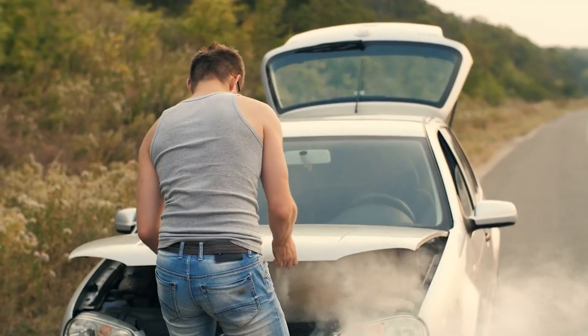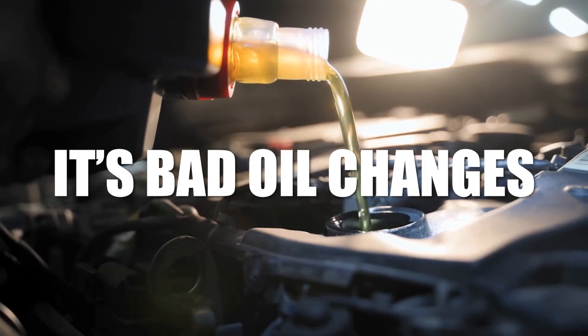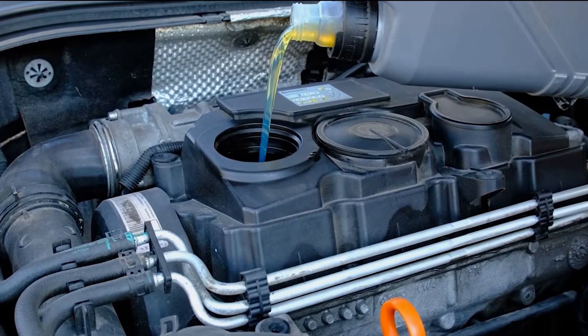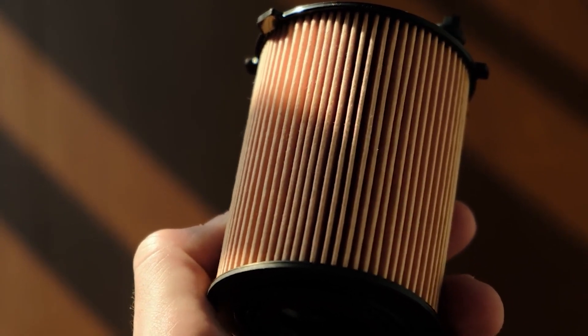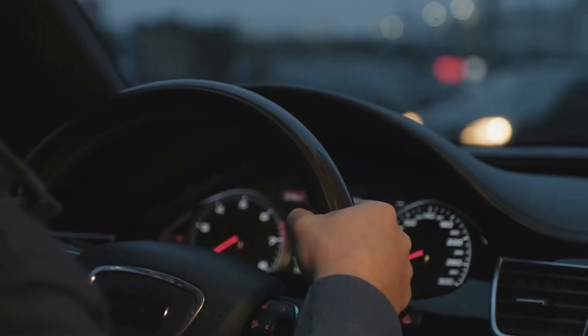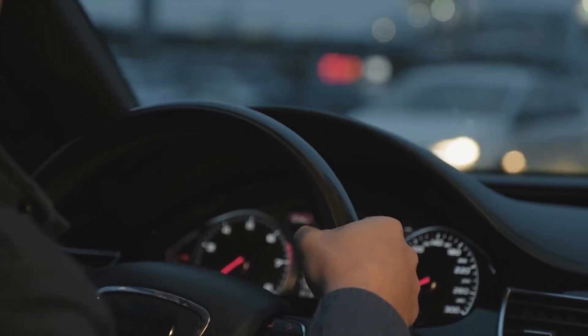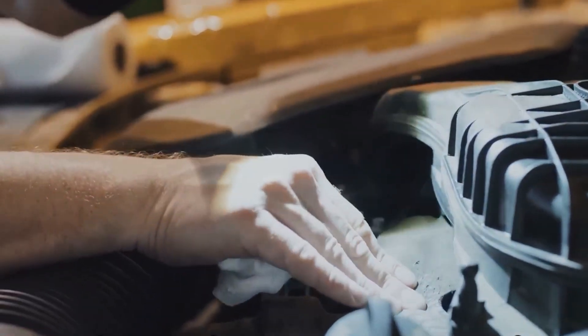Most mechanics won't tell you this, but the biggest reason engines fail isn't bad luck — it's bad oil changes. People mess up the oil type, overfill it, skip filters, or forget one tiny detail, and then wonder why their engine's making strange noises or losing power. If you drive a European car, the risk is even worse. This video breaks down the mistakes that could destroy your engine way faster than you think.